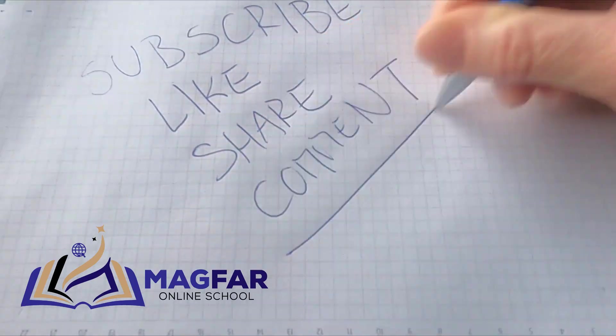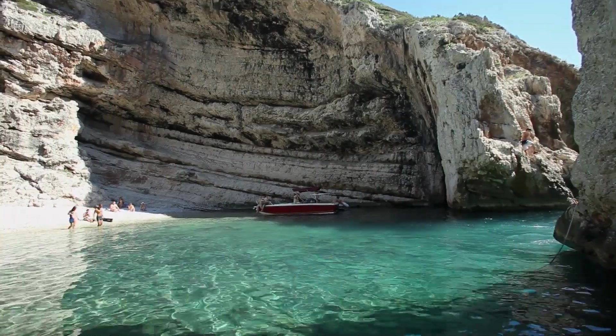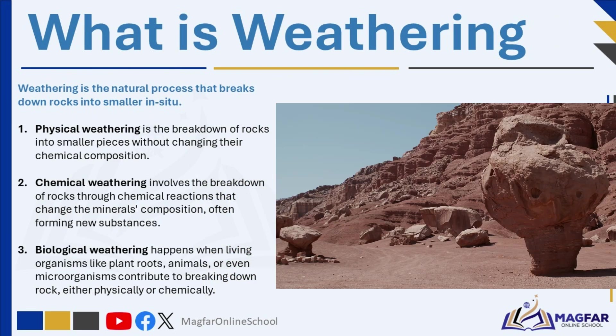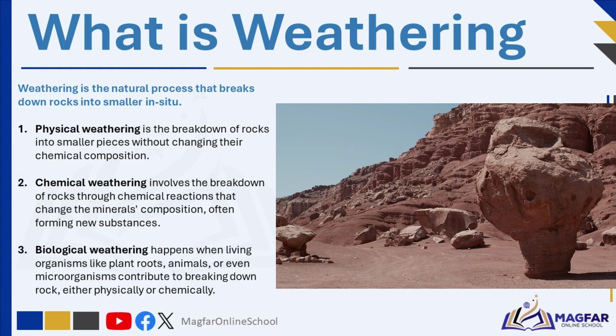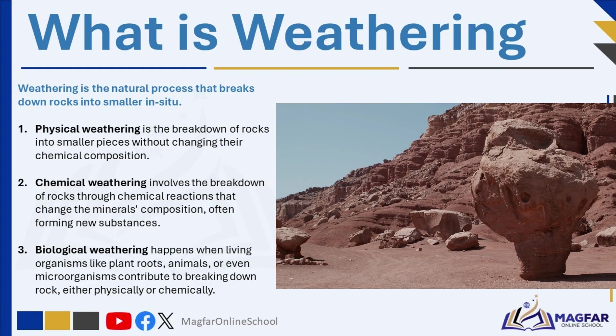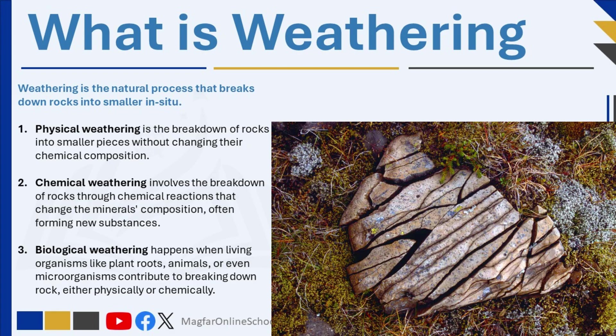Ready to break down how rocks crumble, soil moves, and landscapes form? Let's dive in. Weathering is the natural process that breaks down rocks into smaller pieces like sand, soil, or clay in situ — which means the rock breaks down right where it is and isn't moved. Weathering involves only the breakdown of rock; it does not involve transportation. There are three main types of weathering: physical, chemical, and biological.